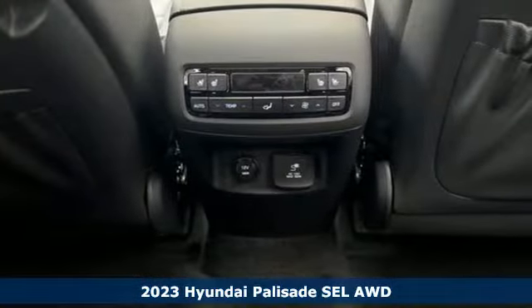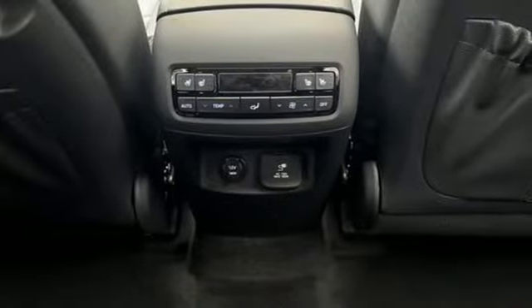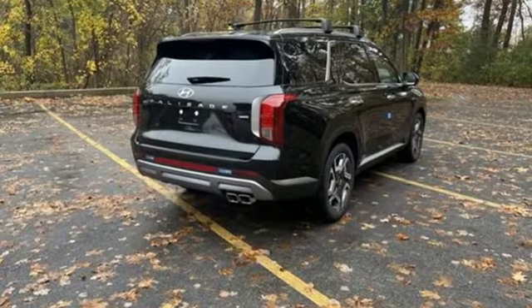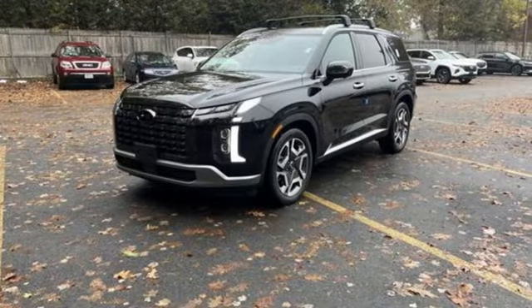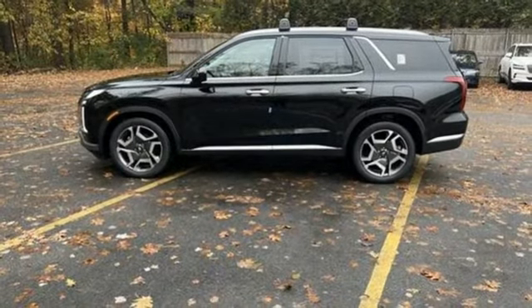A great vehicle is comprised of great features like these: automatic transmission, dual zone climate control, integrated navigation system with voice activation, rear parking sensors, front heated bucket seats, and wi-fi hotspot.